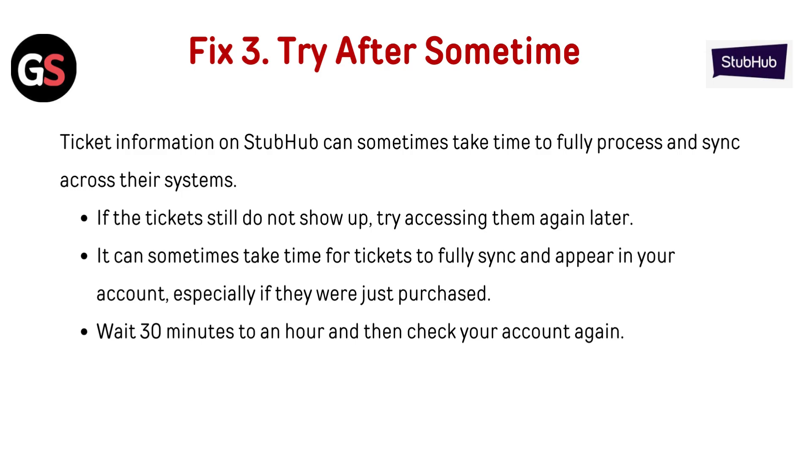Fix 3: Try again after some time. Ticket information on StubHub can sometimes take time to fully process and sync across their systems. If the tickets still do not show up, try accessing them again later. It can take time for tickets to fully sync and appear in your account, especially if they were just purchased. Wait 30 minutes to an hour and then check your account again.